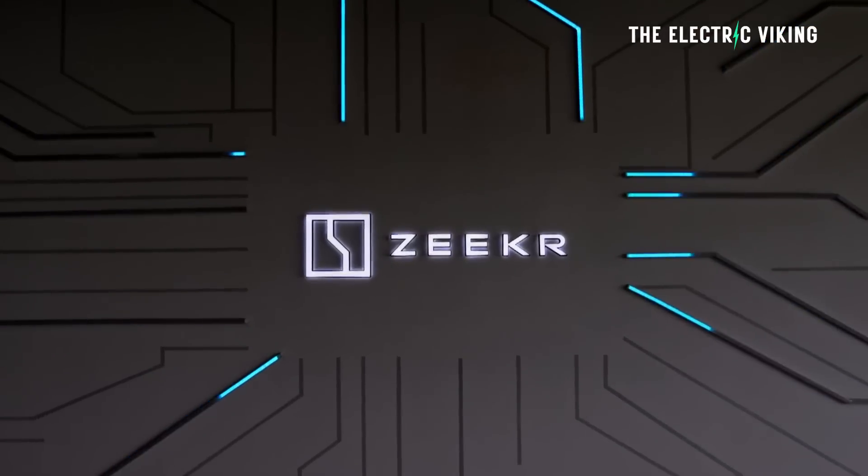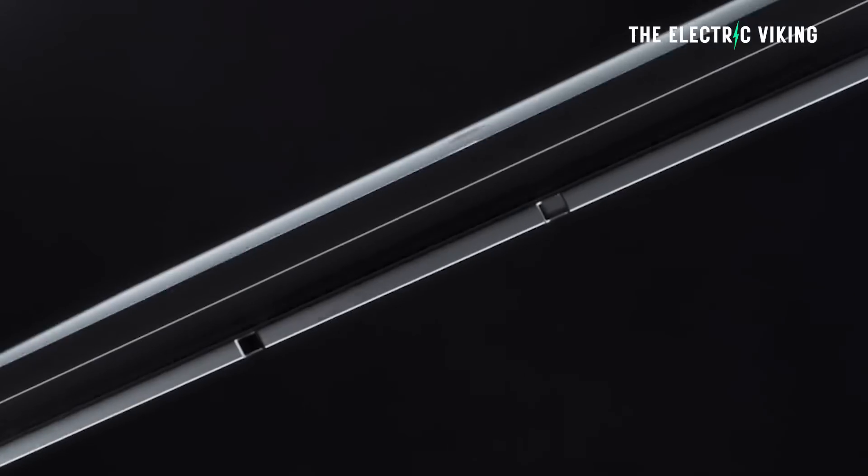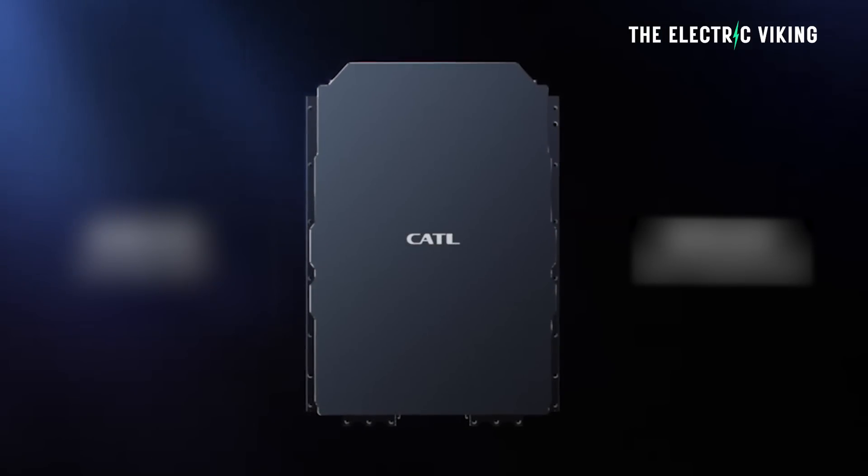Now Geely are a very confusing company. They have so many different brands it's hard to know what's really going on. This brand is called Zeekr and it's called the Zeekr 001. It has a new battery pack from CATL, the world's biggest battery manufacturer, which enables the car to do nearly a thousand kilometers. Officially it's 1,032 kilometers on the CLTC cycle, which is unbelievable. Are they really getting this kind of range from this car? How are they doing it? Well, let's have a look.